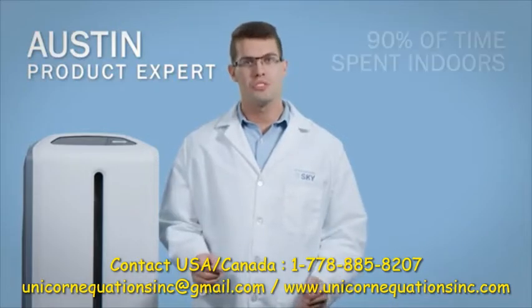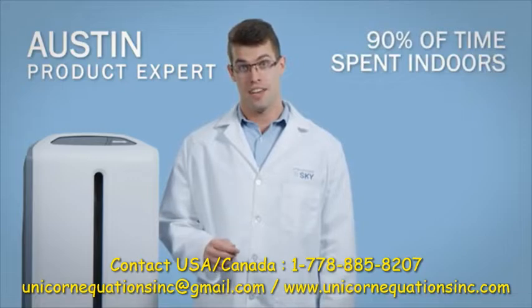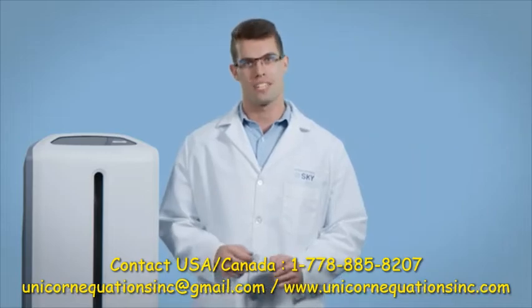You and I, on average, spend about 90% of our time indoors. In fact, our indoor air quality can actually be two to five times worse than the air quality outdoors.